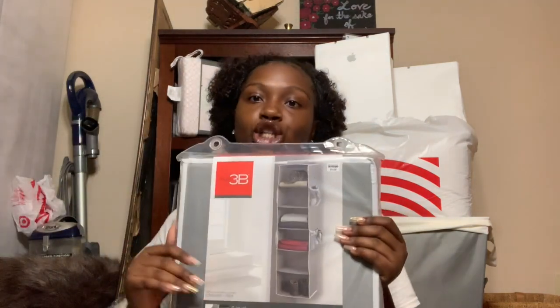I also got from Bed Bath and Beyond a Studio 3B 6-shelf sweater organizer to go in my closet and save space, because college doesn't give you a lot of space but I have a whole bunch of clothes.